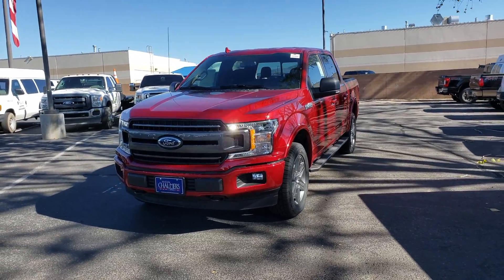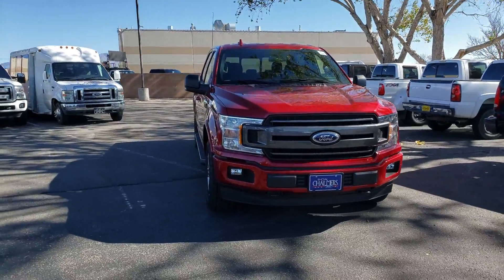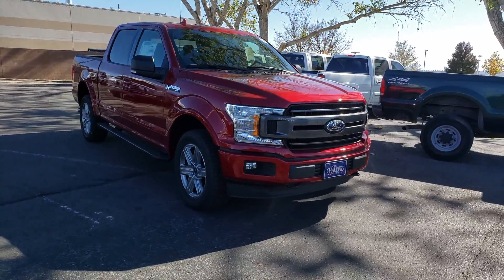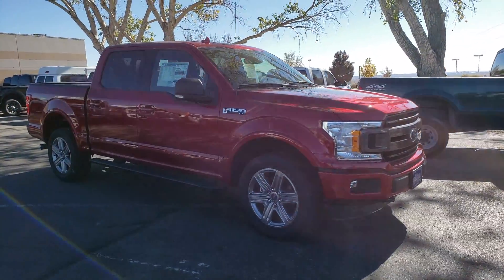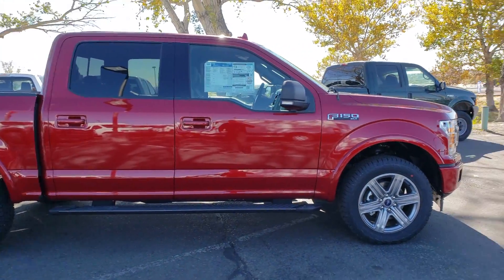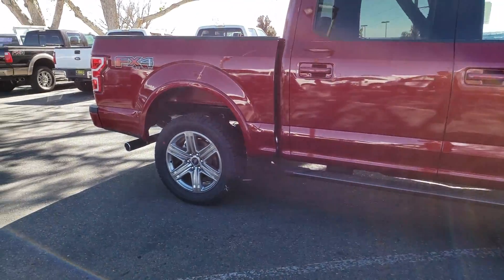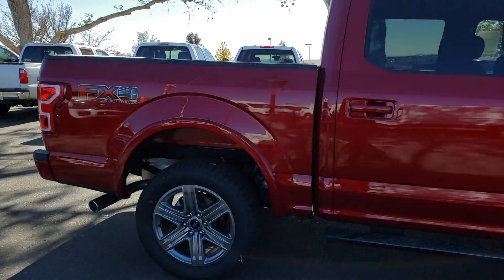To start, I picked you out this beautiful 2019 F-150 XLT Ruby Red Metallic. I know you like this color, so I picked it out specifically for you. It does have a lot of optional features — the wheels, the running boards, the FX4 package.